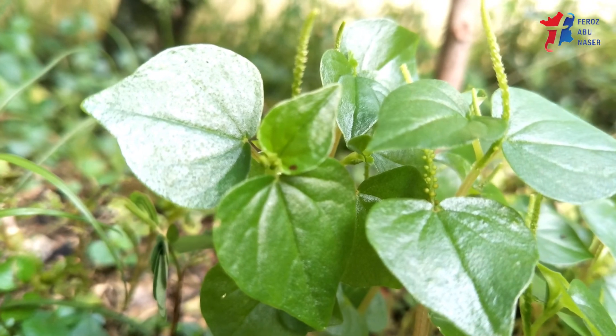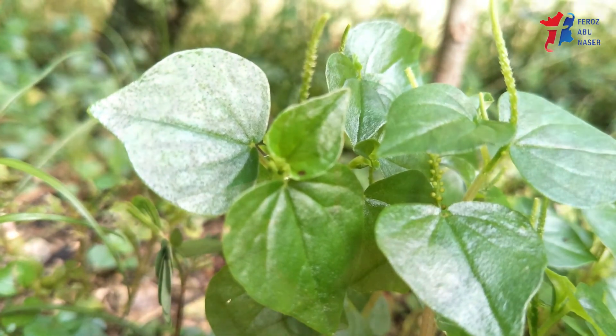I hope you have received some important information about the numerous health benefits of peperomia.